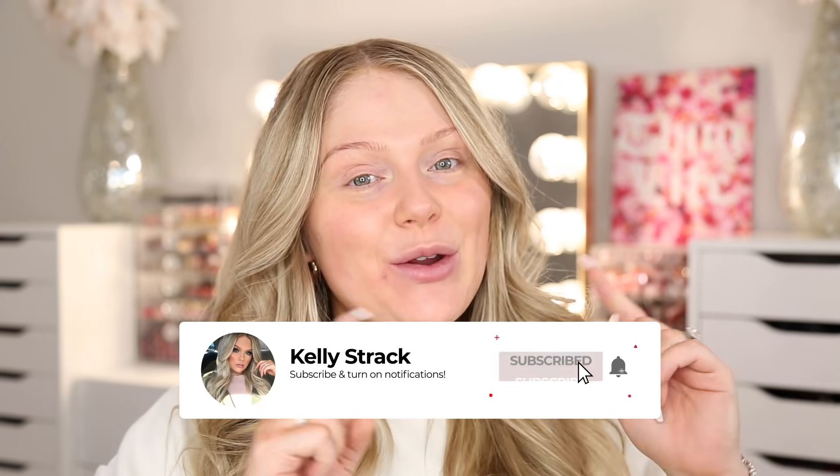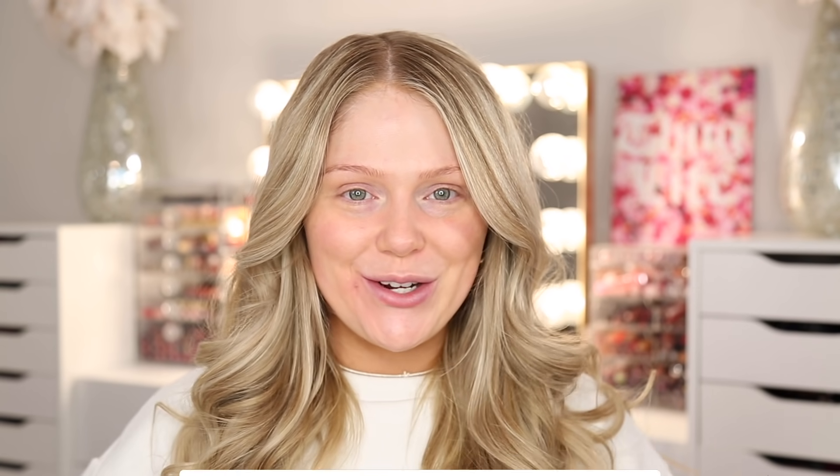Be sure to subscribe to my channel if you have not already and click the little bell right next to the subscribe button so you can be notified of all my future uploads. And without further ado, let's go ahead and get started.